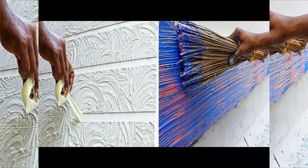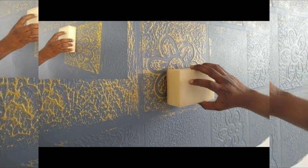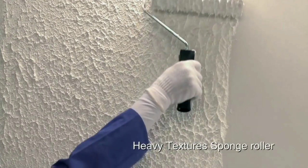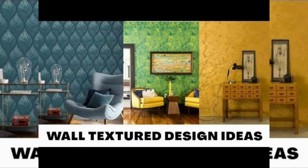The second is knock down texture. Knock down texture involves applying joint compound or texture paint to the wall and then using a tool to flatten or knock down the raised areas, creating a mottled and varied surface finish.